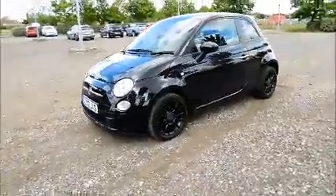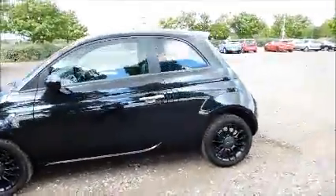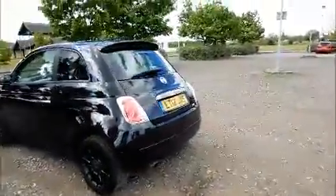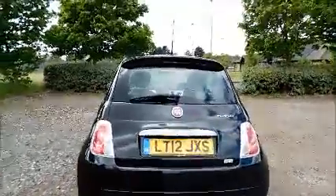15 inch multi-spoke alloy wheels. Color coded door mirrors. Rear wash wipe. High intensity brake light.